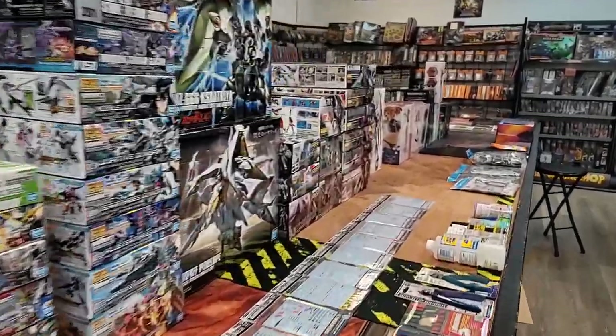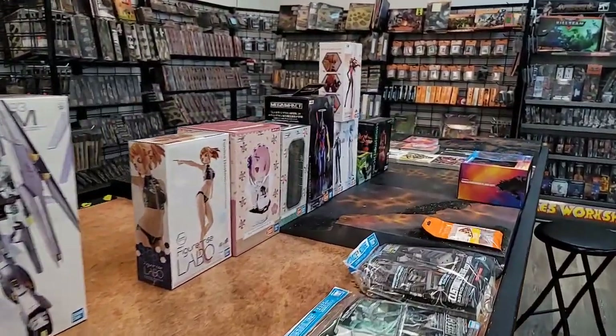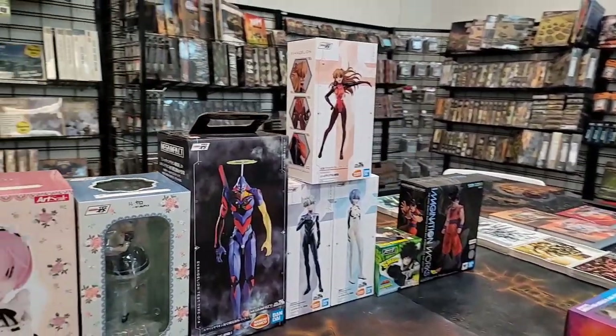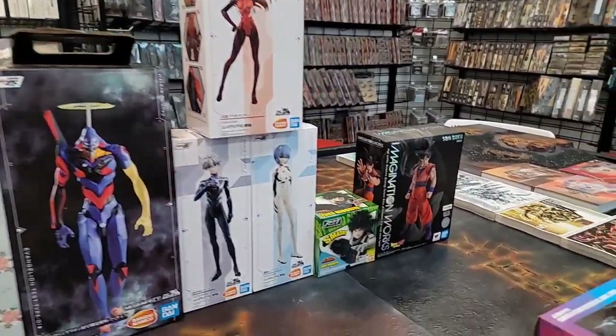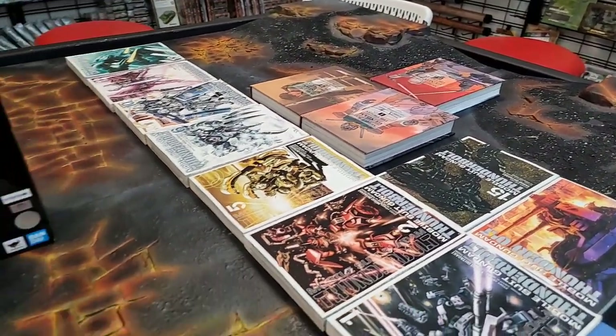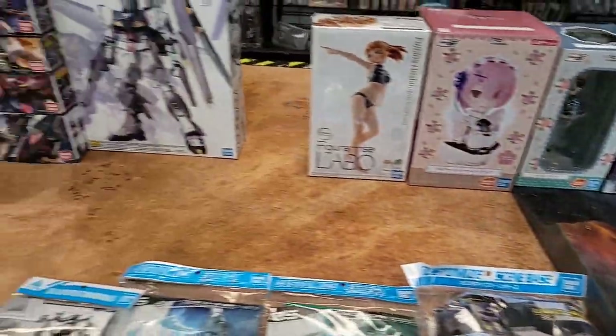What's up Gundam Kitchen family — another shipment, and it's got a little diversity today. Not only do we have figures and gunpla, but we also got some manga, some D&D books, more Warhammer, and a new Zombicide. Let's get to it.